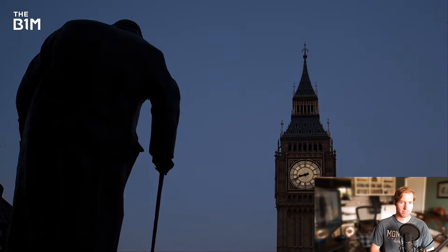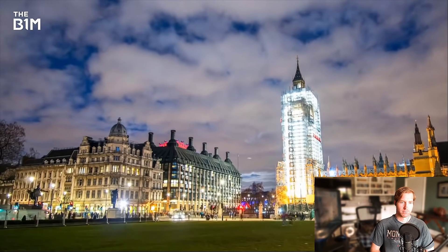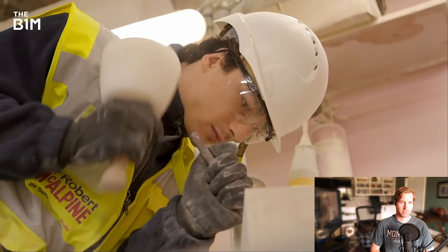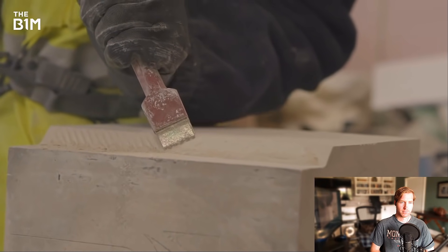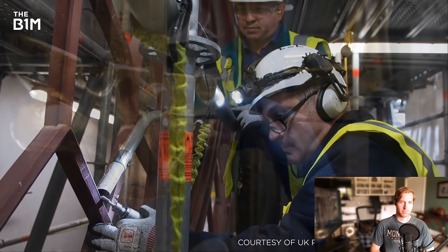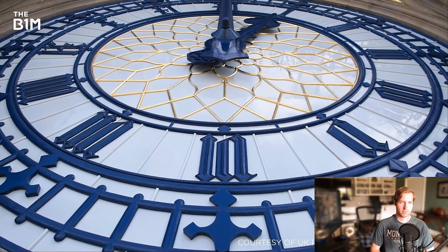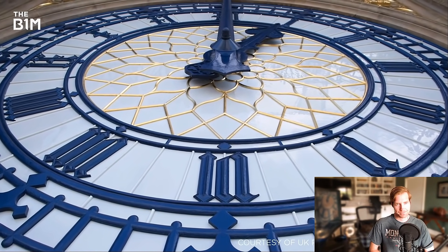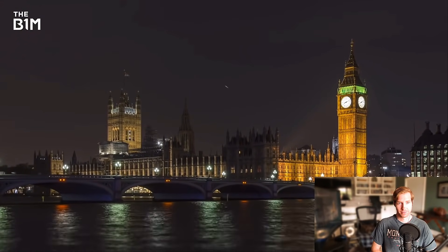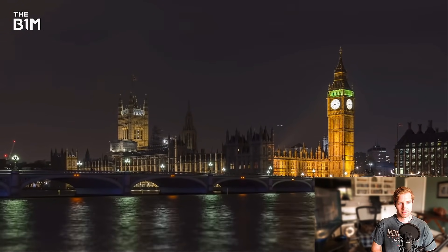Despite falling silent in recent years, what the remarkable team have achieved behind this scaffolding — through thousands of hours of carving, gilding and documenting with extreme care and attention to detail — will return this British icon to its former glory, allowing it to stand as a symbol of free democracy for generations to come. If you enjoyed this video and would like to get more from the definitive video channel for construction, subscribe to The B1M.